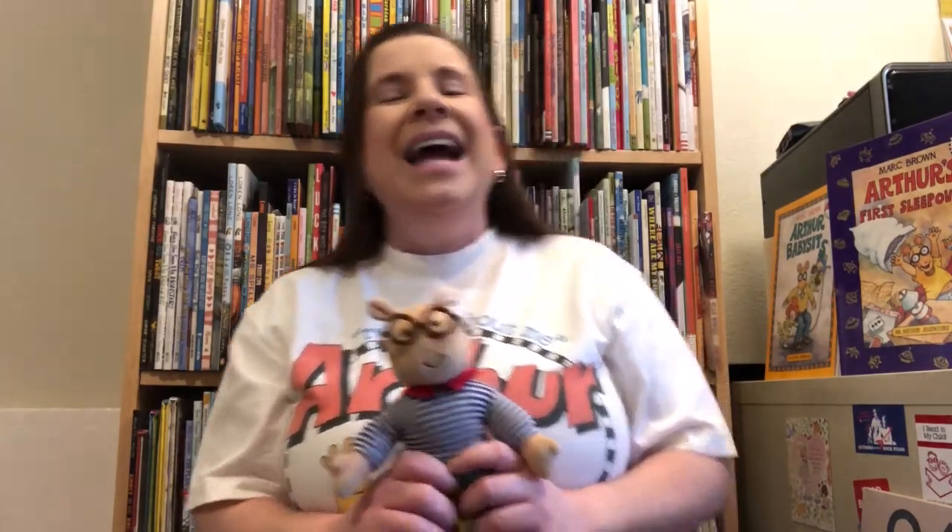Here you go. Tick-tock, tick-tock, listen to the cuckoo clock. Tick-tock, tick-tock, now it's time for you to stop. Tick-tock, tick-tock, listen to the cuckoo clock. Tick-tock, tick-tock, now it's almost three o'clock. Cuckoo, cuckoo, cuckoo.